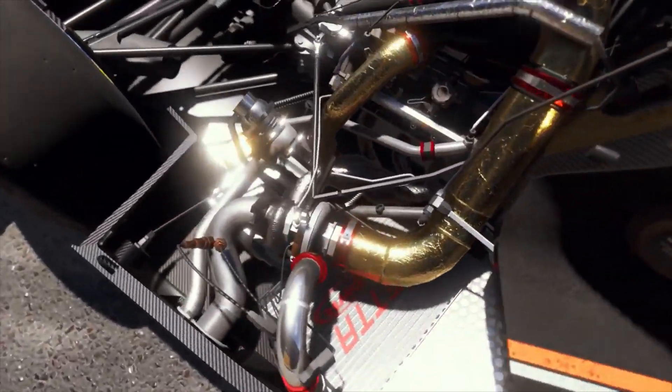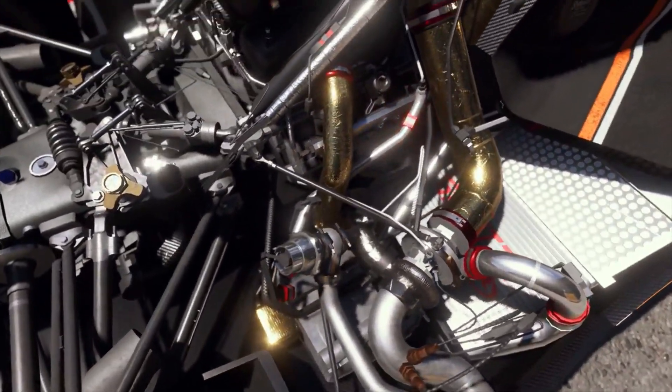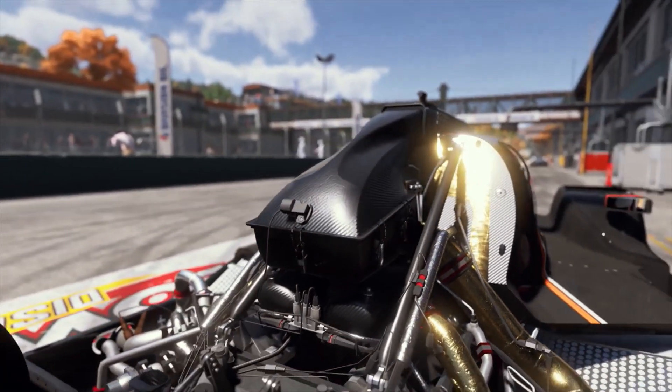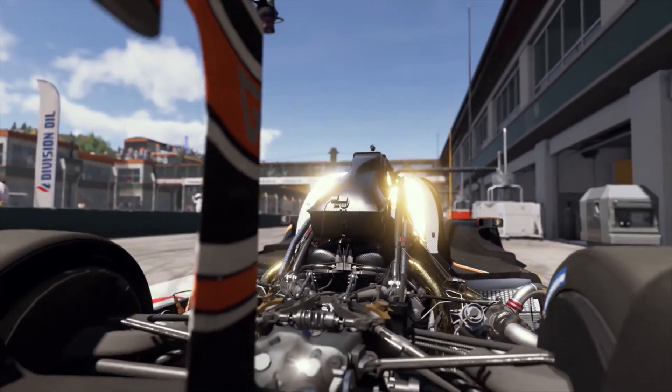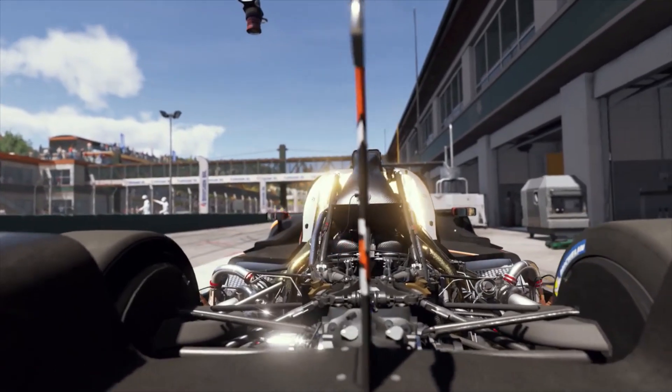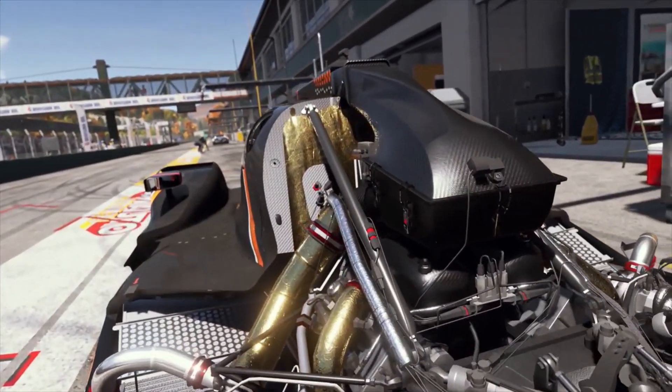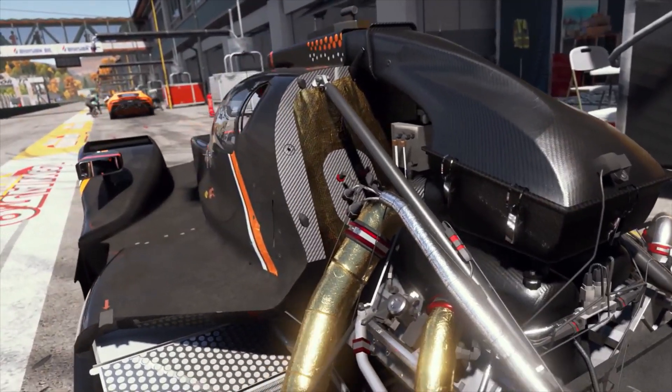Advanced materials and shaders paired with ray tracing bring out incredible detail in the gold heat wrap, anodized aluminum and carbon fiber. Engine bays with their complex self-reflection is a place where ray tracing really shines.